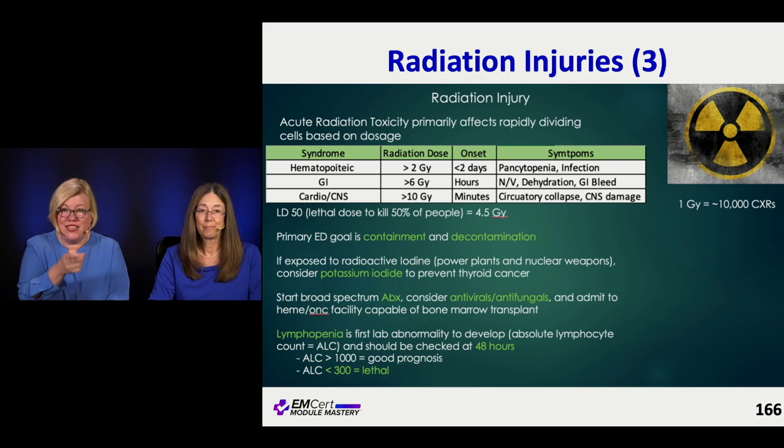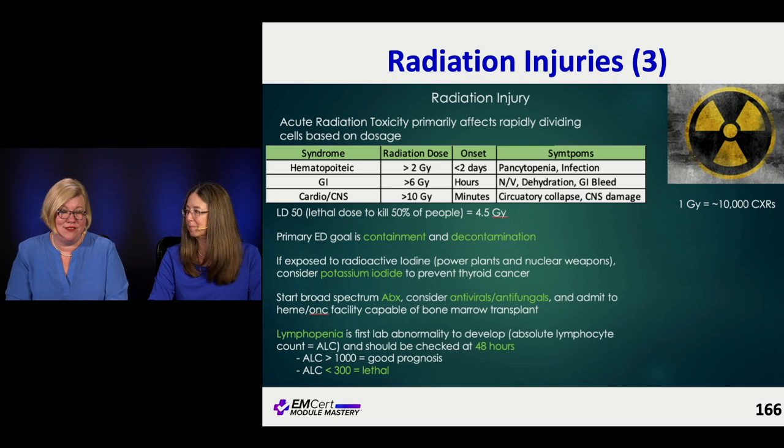The one thing they like to ask about is lymphopenia and the absolute lymphocyte count, because it's prognostic and evidence-based. If you get their absolute lymphocyte count after radiation exposure and it's less than 300, their prognosis is done. Within two days, if that happens — it's not good.